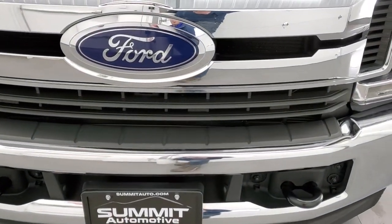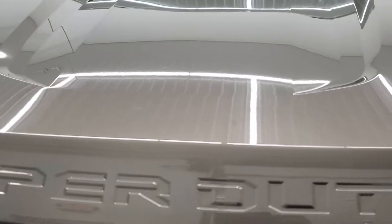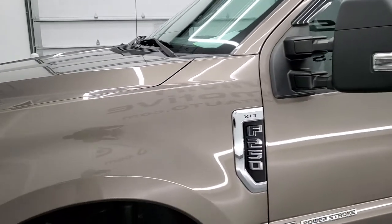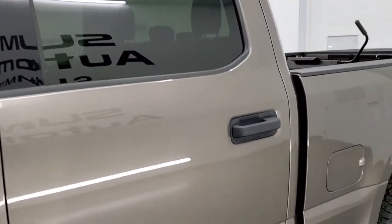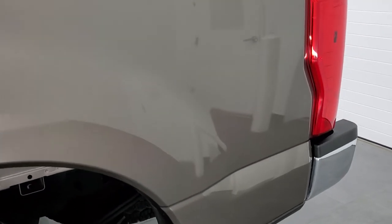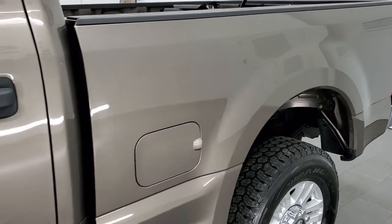We are going to go all the way around, inside, underneath, start it up and take a look under the hood in this video. Dark Stone Metallic is the color and we shoot all of our videos in 1080p, 60 frames per second. If you have HD capabilities on your computer, tablet, smart phone or television, I highly recommend turning them on right now because it is your best way to check out the quality, condition, options and cleanliness of the truck before seeing it in person.